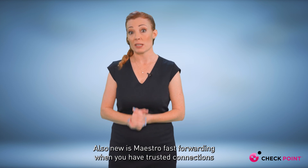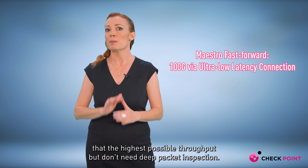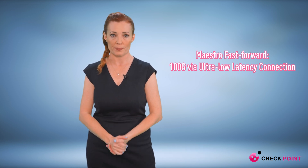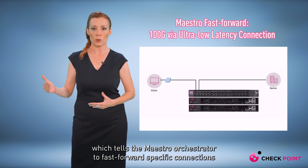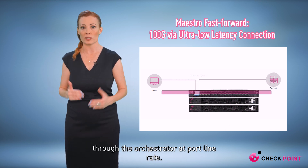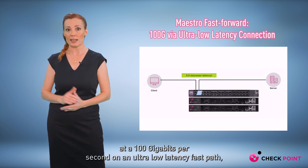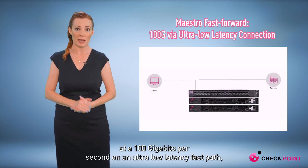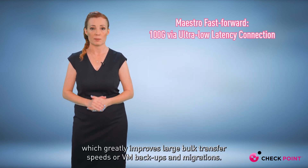Also new is Maestro fast-forwarding. For trusted connections that need the highest possible throughput but don't need deep packet inspection, admins can set a policy which tells the Maestro orchestrator to fast-forward specific connections through the orchestrator at port-line rate. Now traffic can move through the system at 100 gigabits per second on an ultra-low latency fast path, which greatly improves large file transfer speeds or VM backups and migrations.